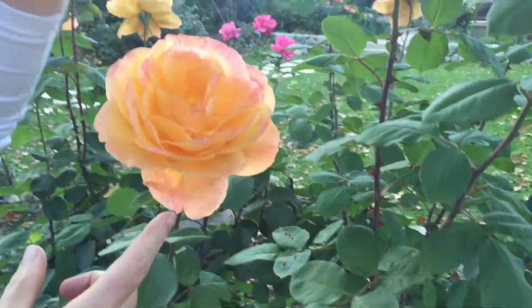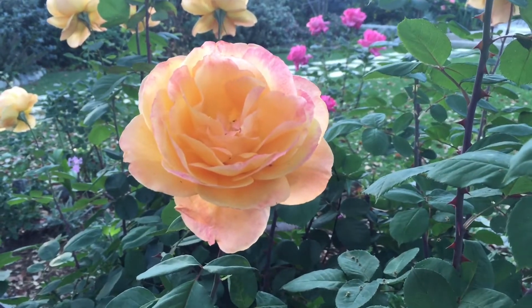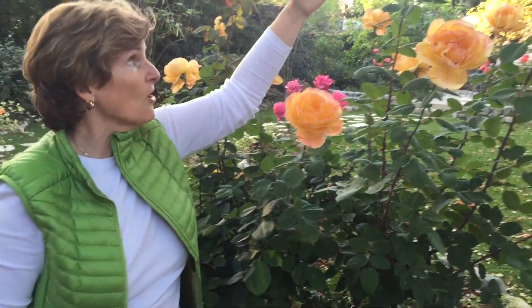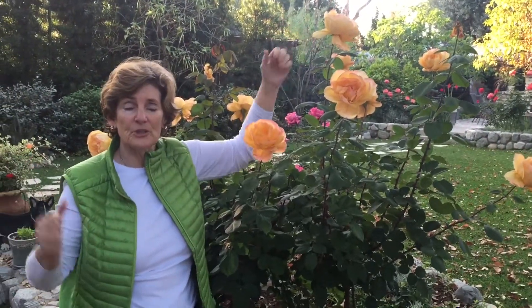It's got a tinge of pink around the back. The thing is, it's done this well in semi-shade, which is not that common — roses love lots of hot sun. This does beautifully for me in zone 10 in semi-shade. It's really tall; I'm five foot one, and it's a big bush.